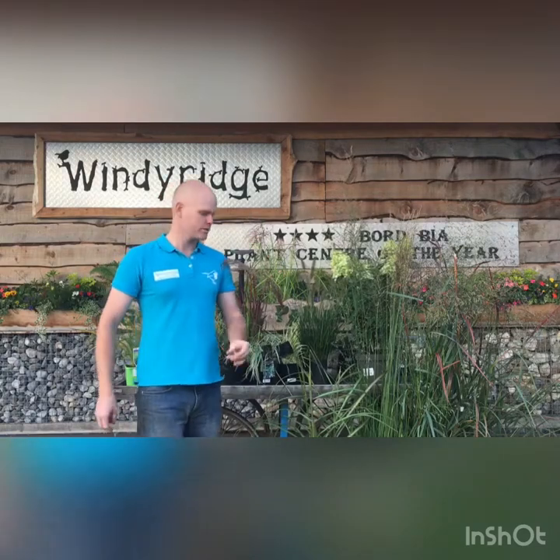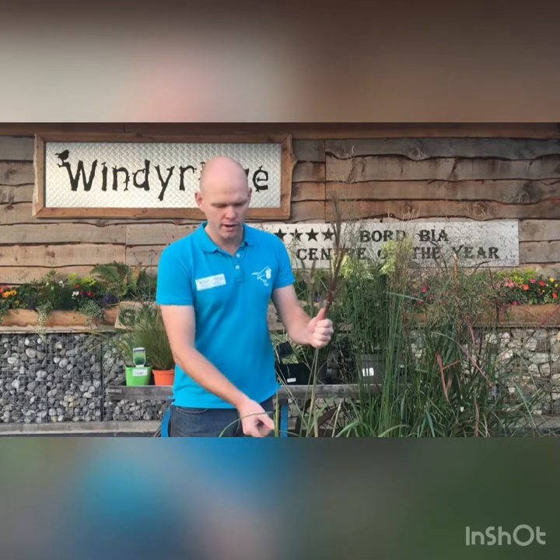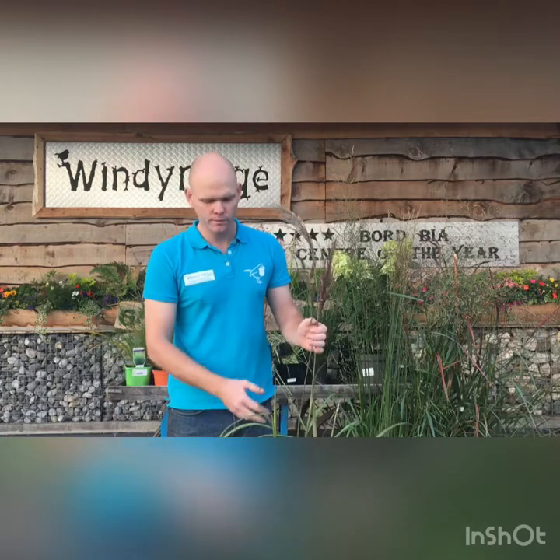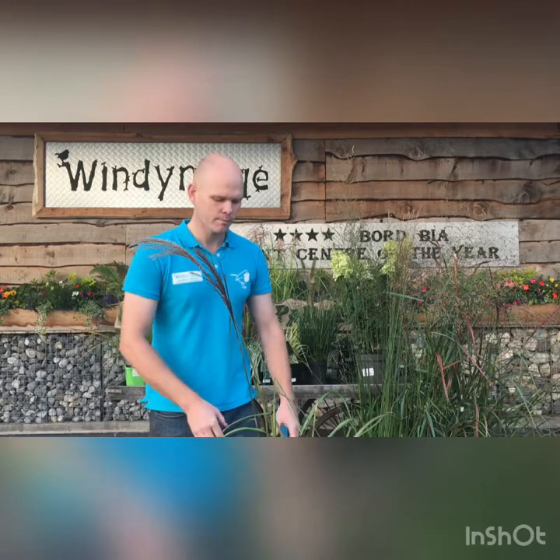So that's the lower-growing grasses. Moving on to some of the taller ones — this one here is Miscanthus, Miscanthus sinensis Malepartus. This grass will eventually stand to about five or six feet tall. You get a lovely veined effect on the foliage of this as well, with nice brown flowers just coming into bloom — velvety in appearance. This is a clump-forming grass, which means it's very vigorous and gets bigger as it ages, so it may need to be divided in years to come. Lovely autumn oranges on the foliage of this one as well.